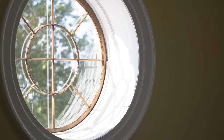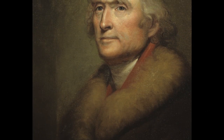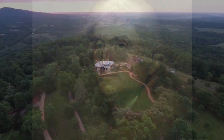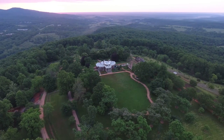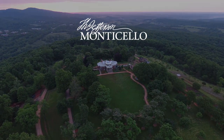I think that what Jefferson is trying to do with architecture, as he did in politics, and in agriculture, and in language — he's redefining. He's helping us to create a new nation. And he's doing this with the architecture as well as with the language and with the politics.